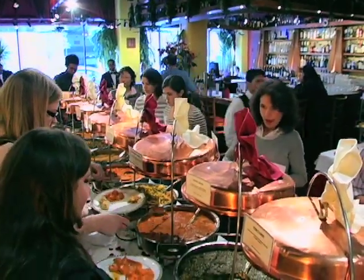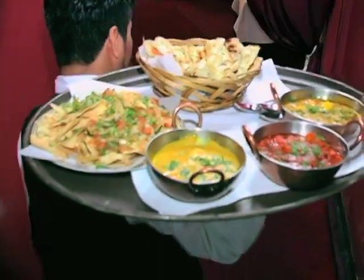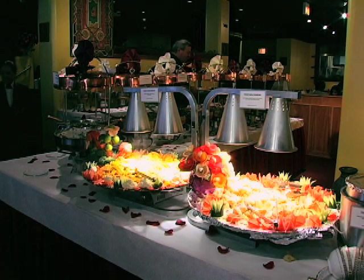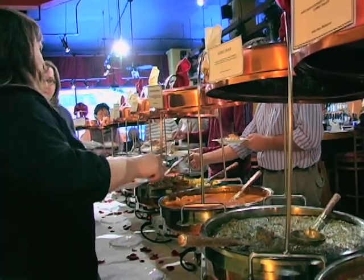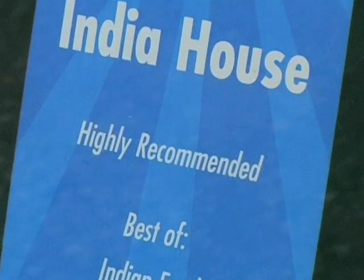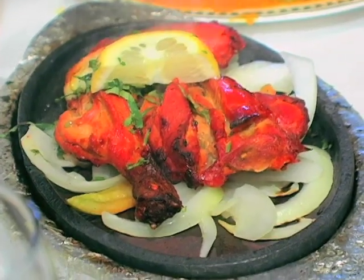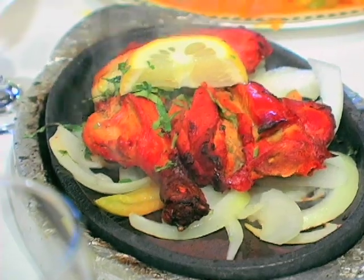Our lunch buffet is on seven days a week. As you can see, we have a variety of items on the menu. We have appetizers, we have vegetarian entrees, we have the chicken tikka masala, which is one of the most popular dishes over here. We have a lot of desserts as well, and some tandoori chicken that is included in our buffet.